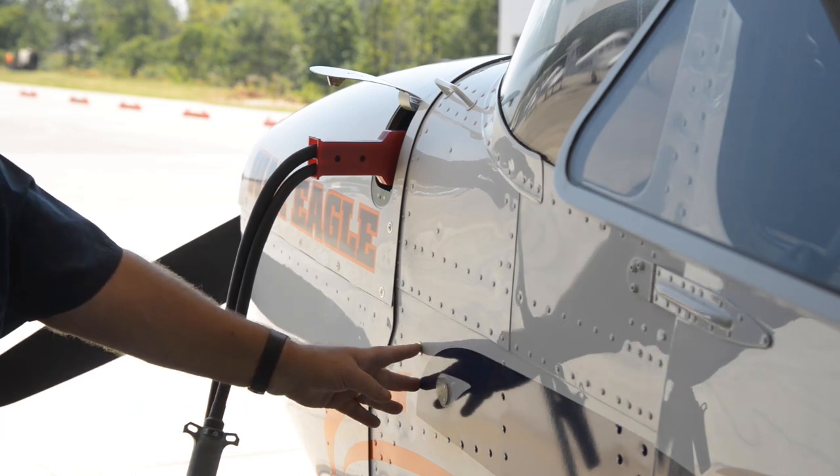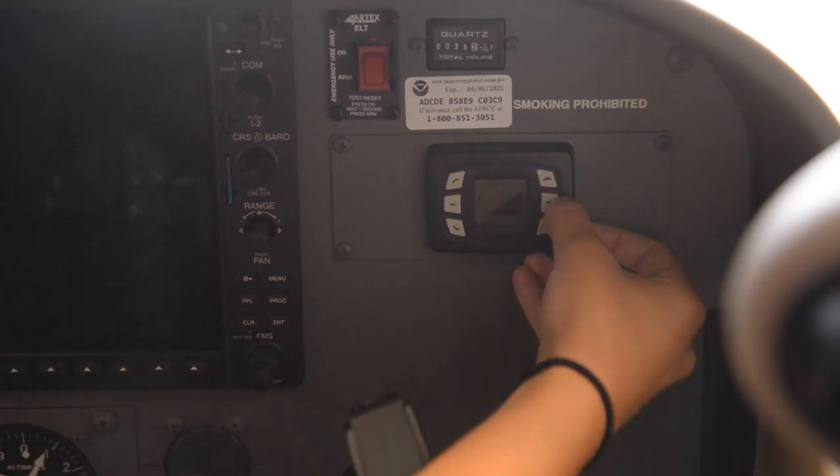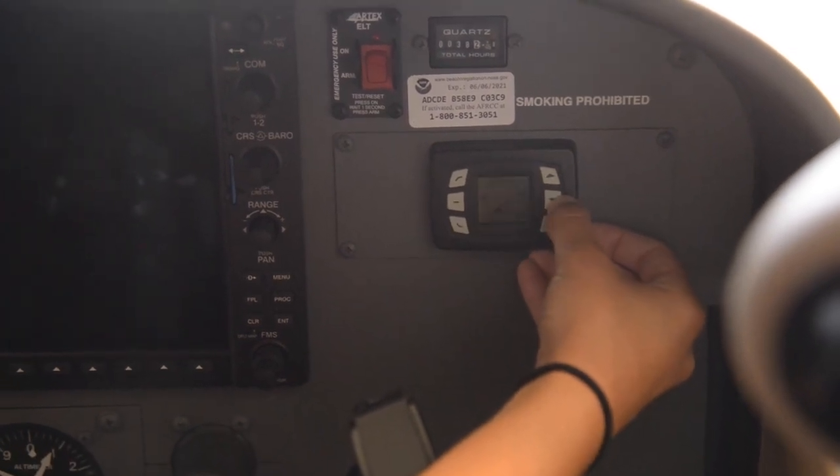Oh, absolutely. It's basically one push to turn it on, an adjustment for temperature, and that's basically it — and shut it off when you're done at the end of the flight.